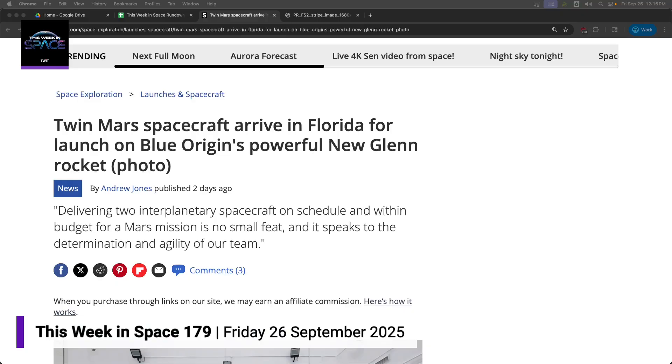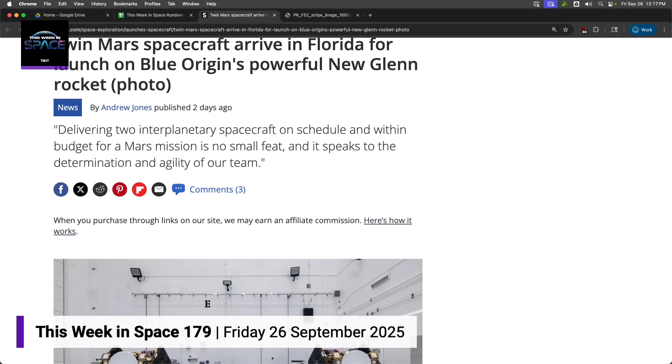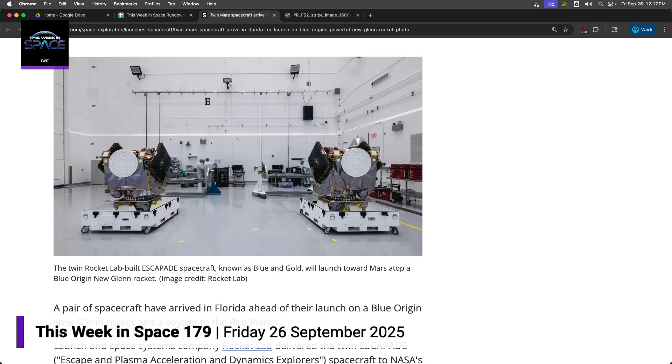Rocket Lab built two Escapade spacecraft, which is cool. That's the first time it's been done that way under what were fixed price contracts. They've arrived at Kennedy Space Center and will be launched to Mars on a New Glenn rocket.